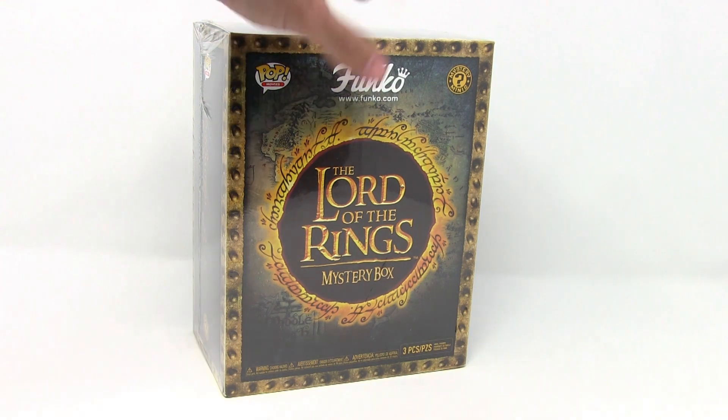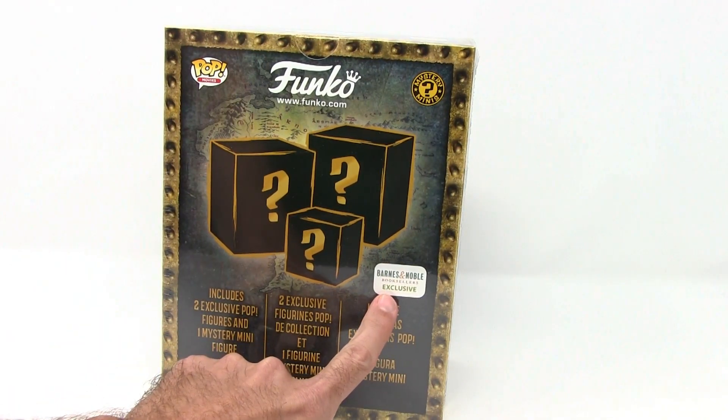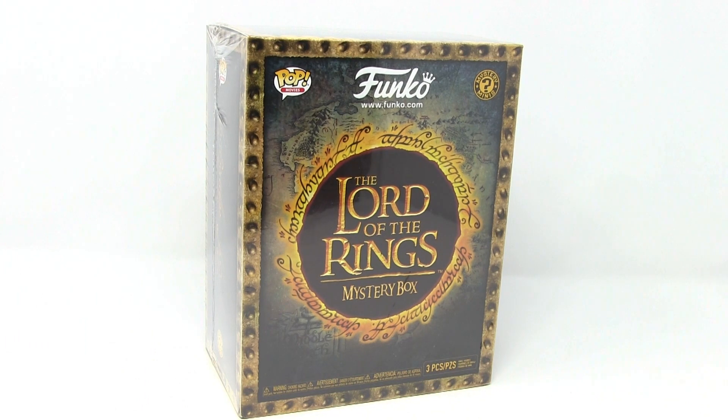I got it at Barnes & Noble's — it is actually the only place that you can get it. This is a Funko box, not Lego, a Funko box. I thought it would just be fun to open it up. Haven't done a video in quite a bit, hope to do more. This is a Lord of the Rings mystery box.